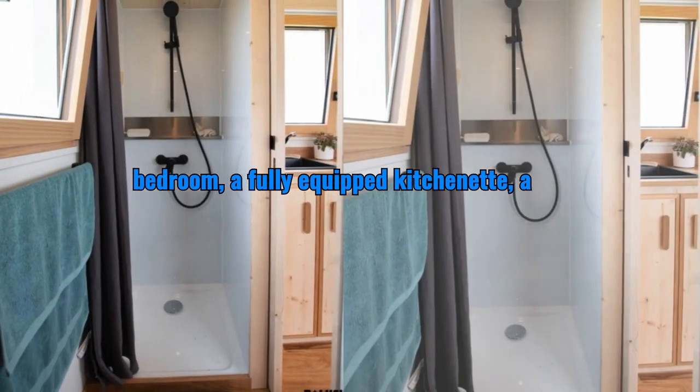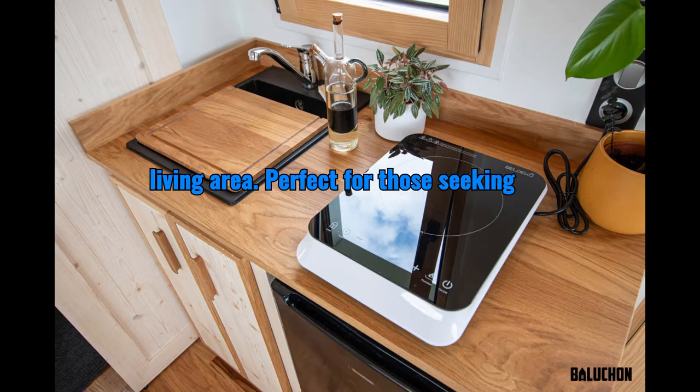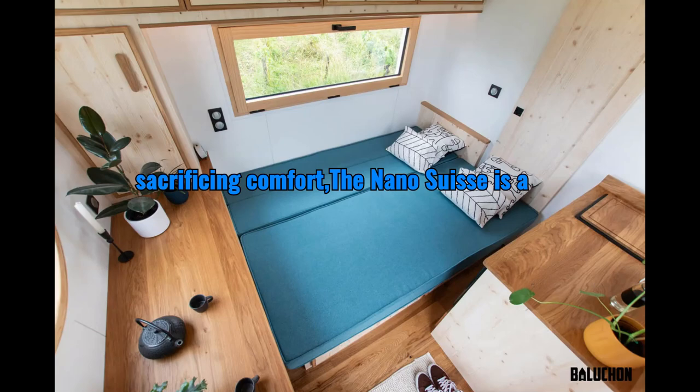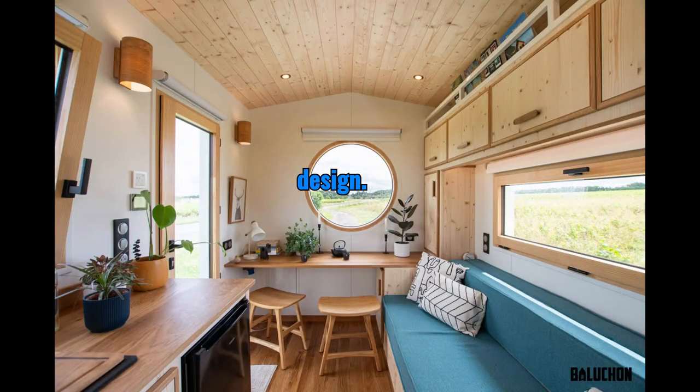This micro-dwelling features a cozy loft bedroom, a fully equipped kitchenette, a modern bathroom, and even a compact living area. Perfect for those seeking simplicity and sustainability without sacrificing comfort, the Nano Suisse is a testament to the ingenuity of tiny house design.